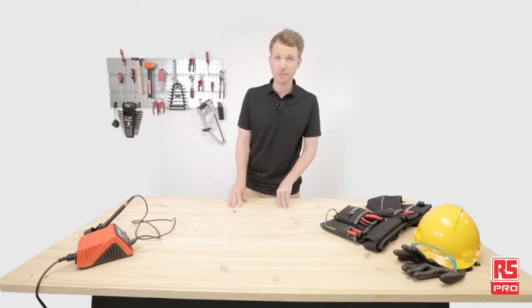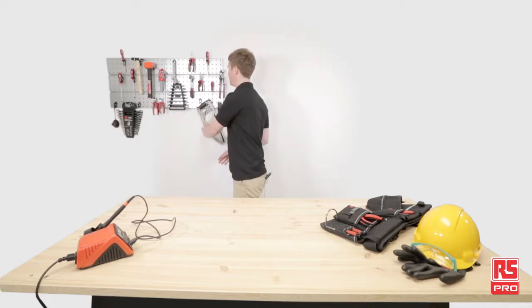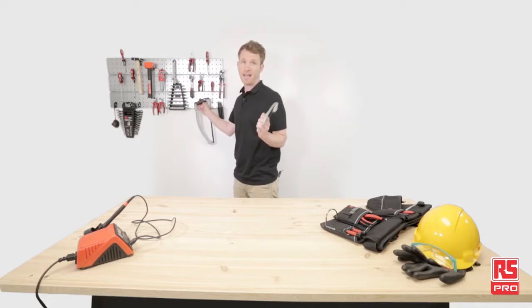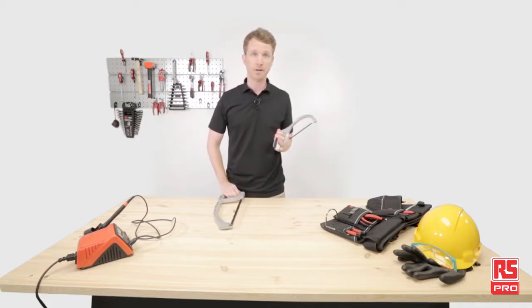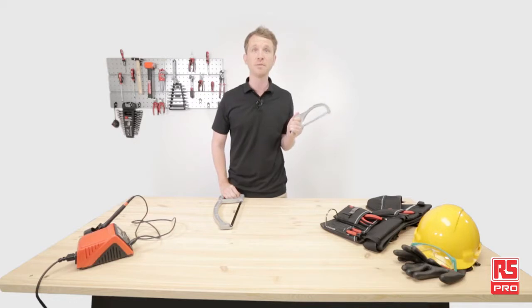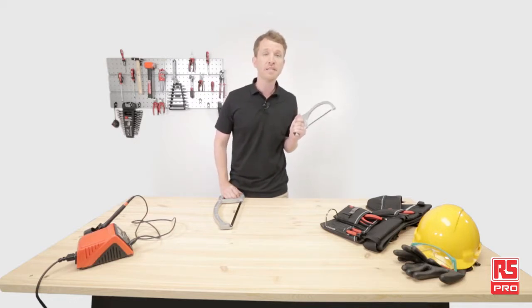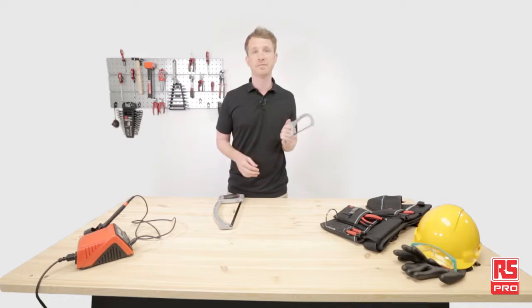The RS-PRO heavy-duty twin-pack hacksaws are a professional set of two hacksaws, including a smaller 6-inch blade and a larger 12-inch blade. The 6-inch junior hacksaw is small, but it still has a comfortable handle size for easy use. It's equipped with a sharp 24-tpi carbon steel blade. Blade replacement is quick and easy, and the blade has a dual position — 0 and 45 degrees — for convenient and effective cutting.